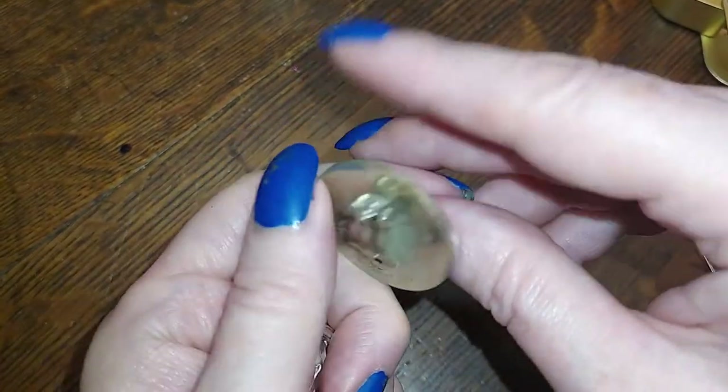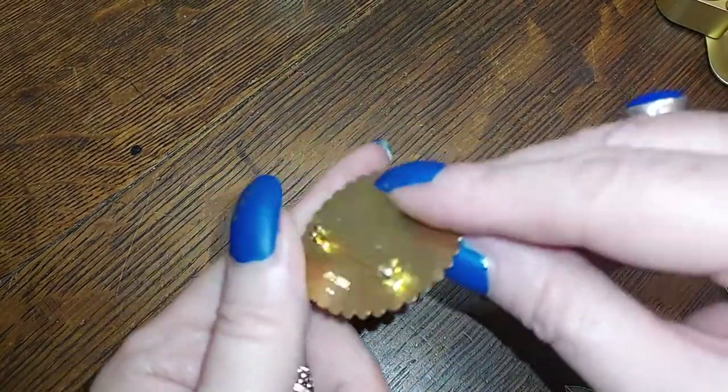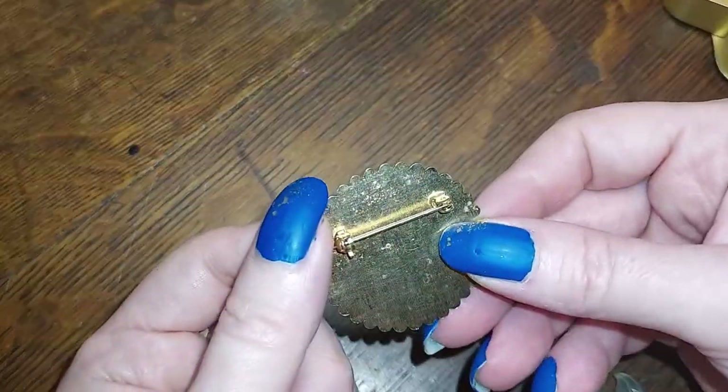Okay, another clippy — Alpaca. And here is one for monogramming — it's Sarah Coventry, very bright gold.